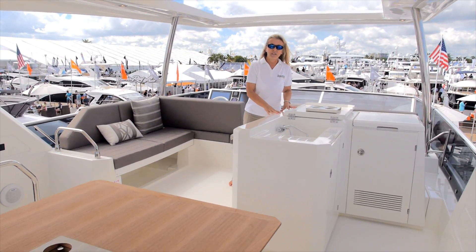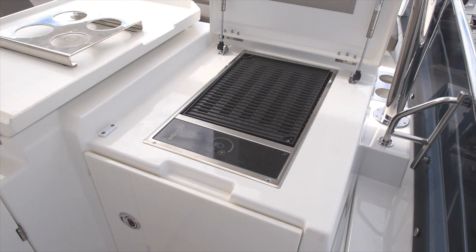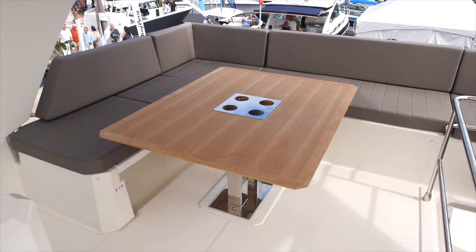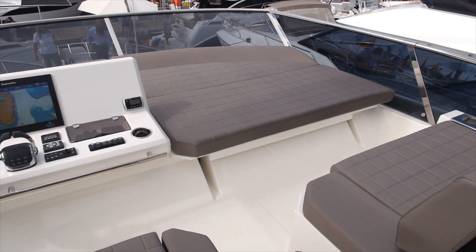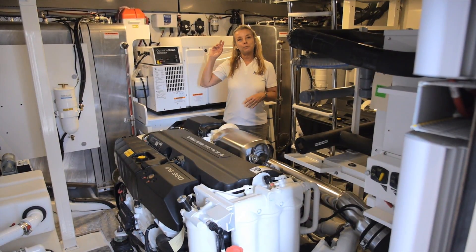The galley module is standard and comes with a sink, a fridge, and a Kenyon electric grill. When you think about how much room there is up here, there's an L-shaped settee back here, the table drops, a big sun pad forward, as well as plenty of companion seating.